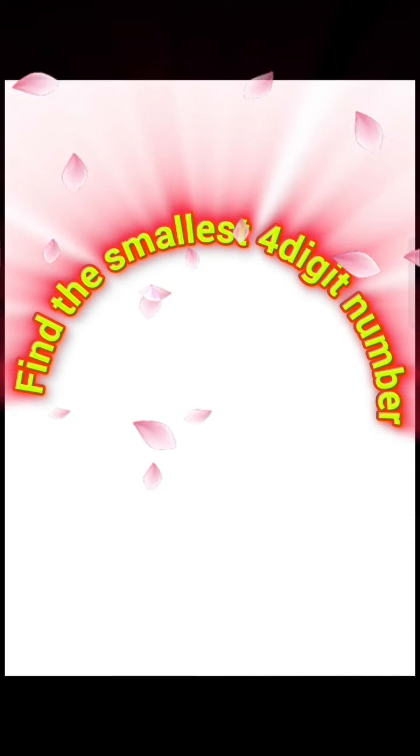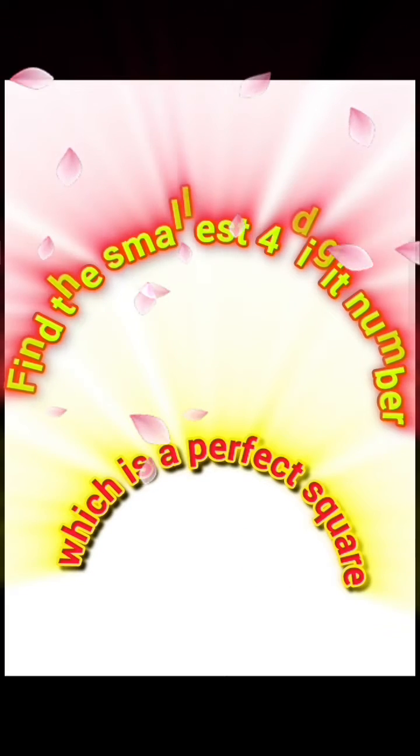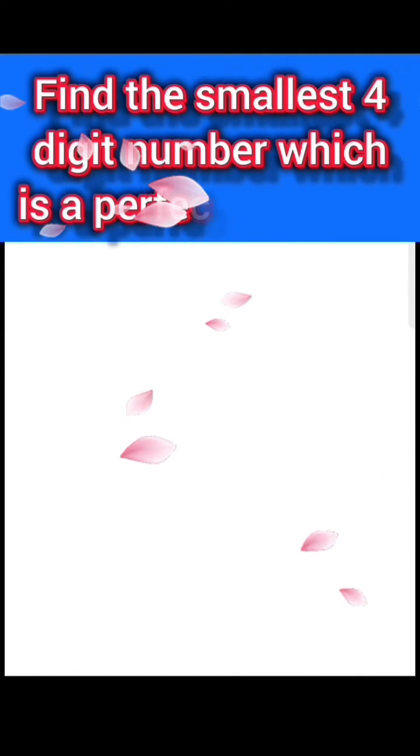Hello my dear viewers, welcome back to my YouTube channel Genuine Funda. Now I discuss: find the smallest 4-digit number which is a perfect square.